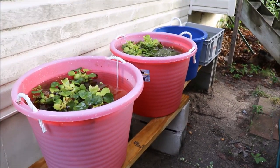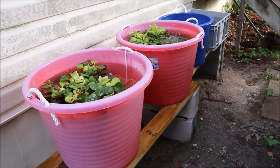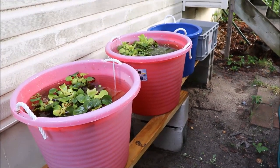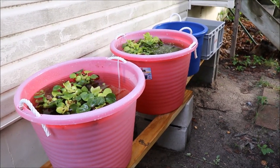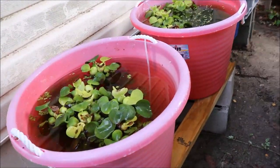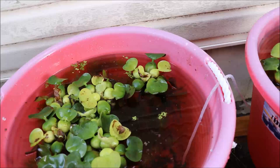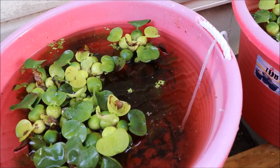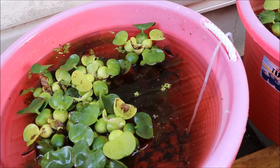Hiya fishy folks and happy Sunday fun day! In today's video: pond updates. In the first pond, the hot pink pond, we have grass guppies — blue and red grass guppies.